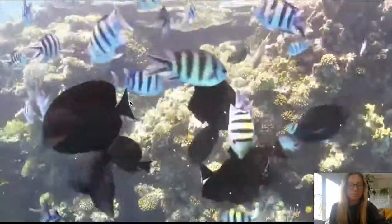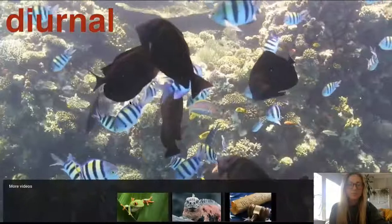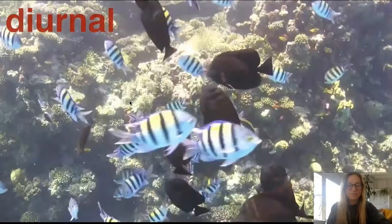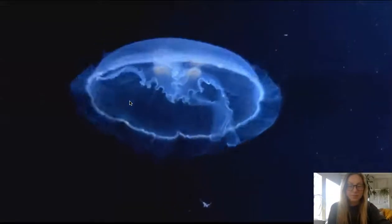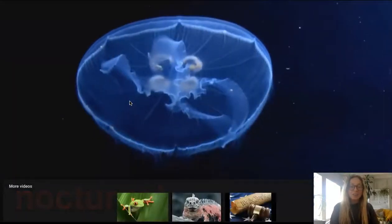Almost two-thirds of coral reef animals are active during the day, which means they are diurnal. Diurnal is a special word meaning that these animals are awake during the daytime. The other one-third usually come out at night, making them nocturnal, which means they are awake at nighttime.